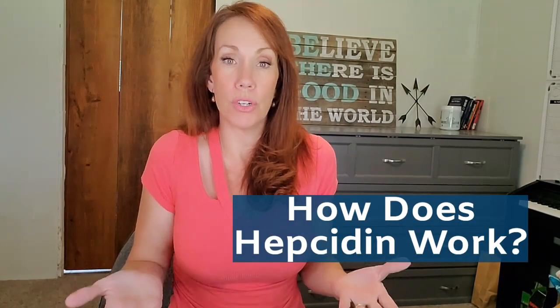So how does hepcidin work? When hepcidin is released, its job is to seek out iron trying to enter your system and block it from being absorbed. It does this by binding itself to ferroportin, which is the iron chaperone responsible for guiding iron absorption through the intestinal cells. When hepcidin has wrapped itself around ferroportin, it blocks iron absorption because without ferroportin to open the door, iron has no way to make it past the intestines and into the bloodstream.